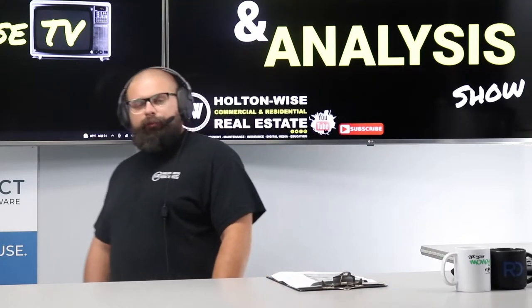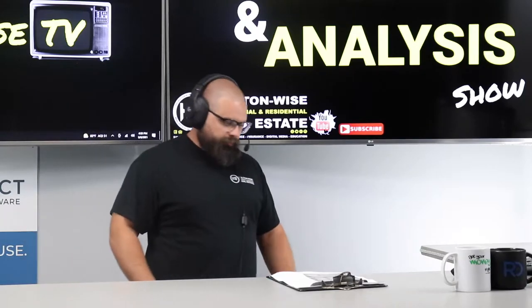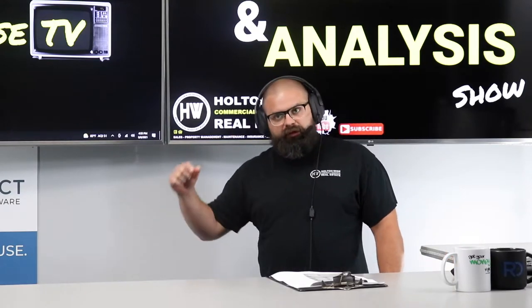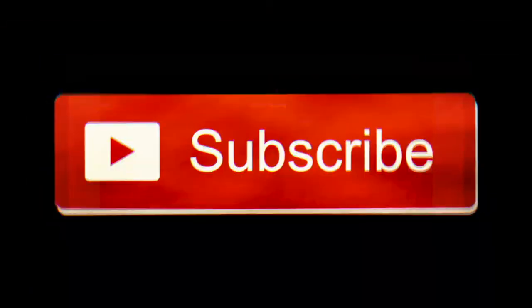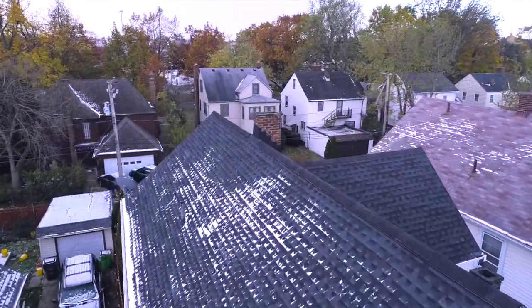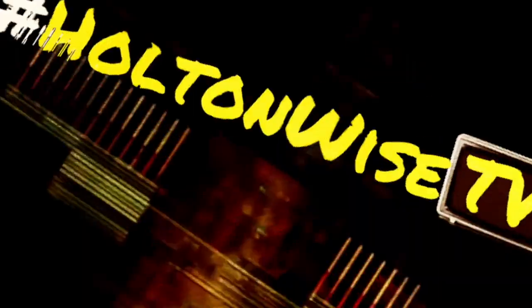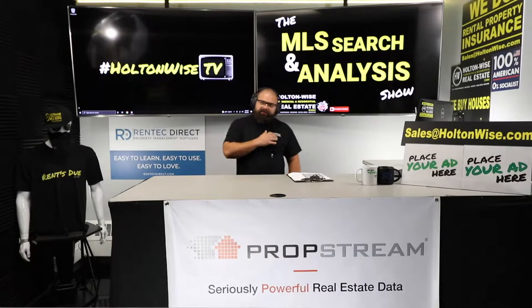If you're thinking about Cleveland rental properties, this is where you want to be because I'm about to break one down for you in the most transparent way possible. There ain't nobody out there with the footprint in the Cleveland rental market like Holton Wise. Put down 25% — that's the perfect way to buy this. That's why real estate investing is the greatest industry in the world. Welcome to the show folks, I am James Wise, this is Holton Wise TV.